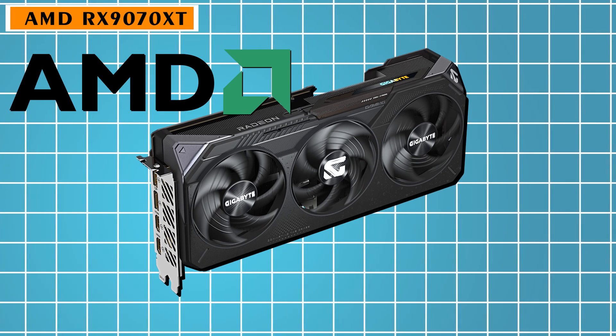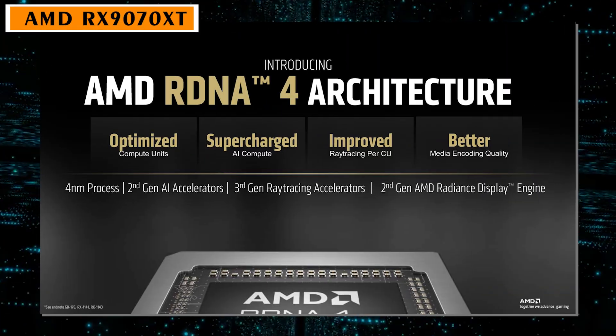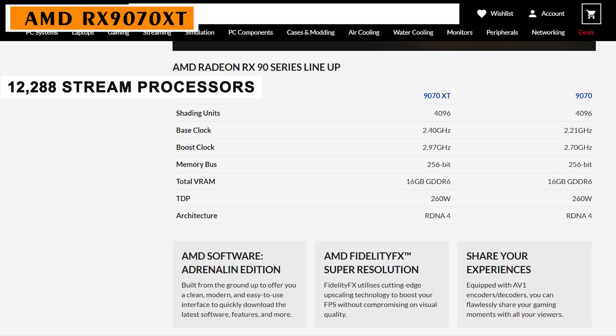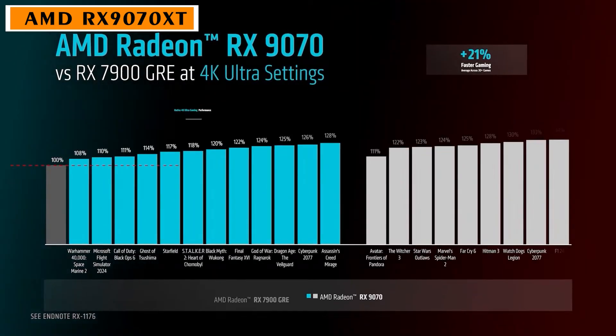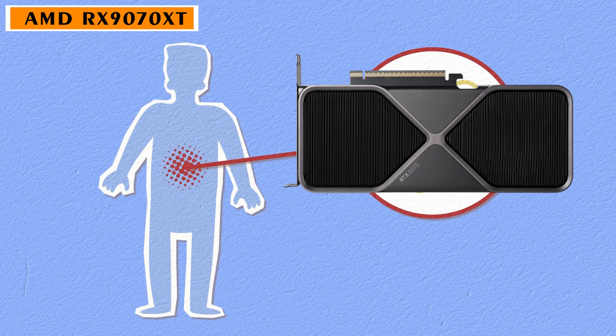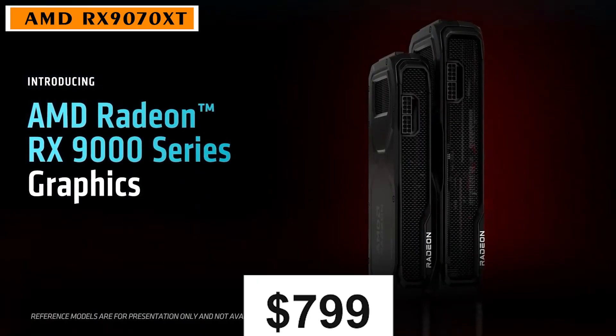Now let's talk AMD. The RX 97XT is built on their new RDNA 4 architecture. It's got roughly 12,000 stream processors, 16GB of GDDR6X memory, and a 256-bit memory bus. It's clearly built to hit that sweet spot — strong performance without the brutal price tag. It'll probably go for around $800, which puts it in a whole different league when it comes to value.